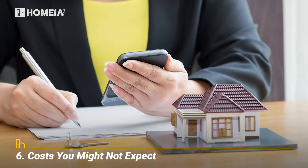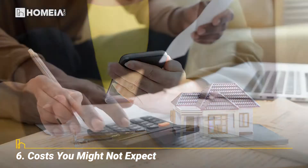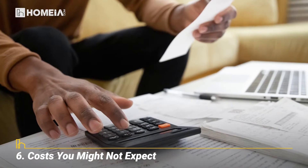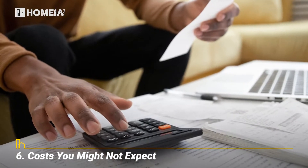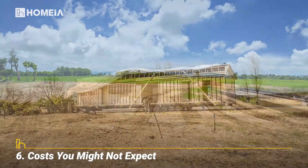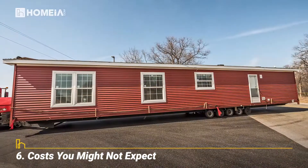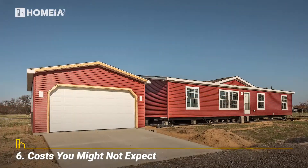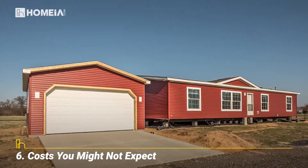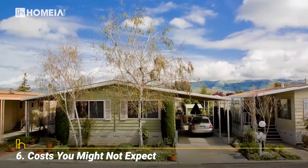Costs You Might Not Expect. The cost of your manufactured home will include the structure, labor, and materials, but many costs are not included. Make room for all of these in your budget: land to buy or lease, site preparation including foundation and hookups, delivery and setup, air conditioning, exterior additions, taxes, insurance, closing costs, and community fees.